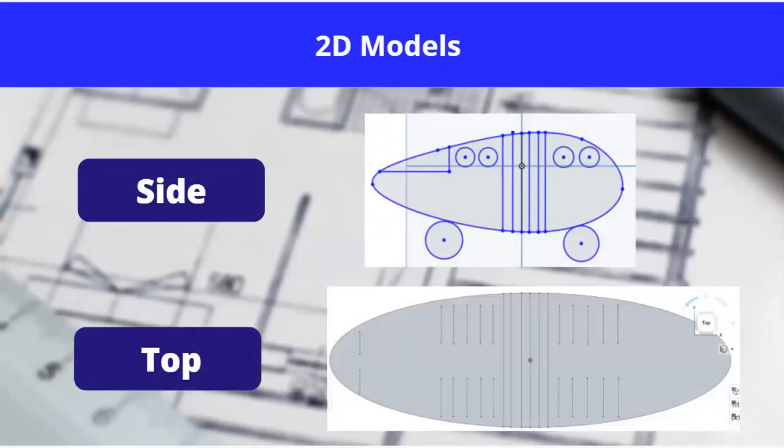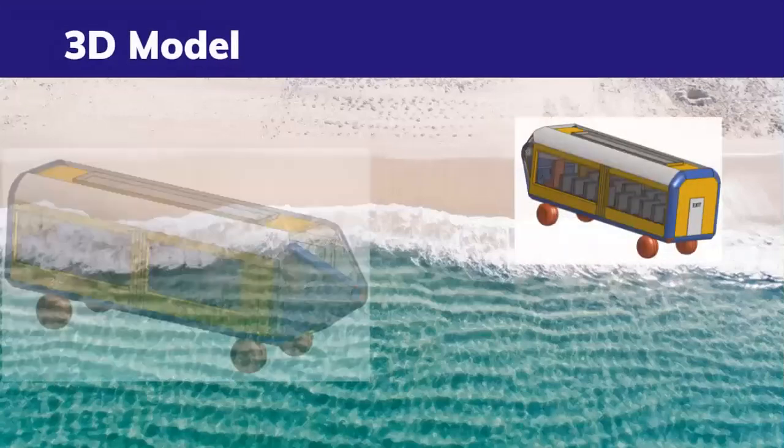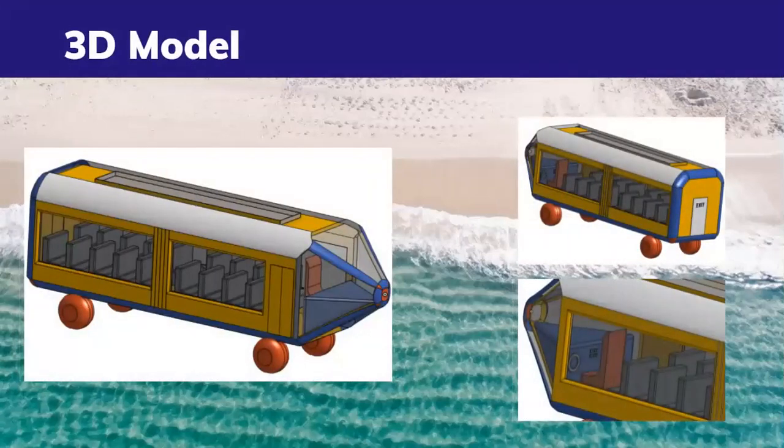Onshape is a product design platform, and we used it to create 2D and 3D models of our watercraft prototype. This slide shows the side and top profile of our watercraft sketch. The next slide shows multiple angles of our 3D model. You can see how our design improved as we progressed from the 2D model to the 3D model. We'd also like to thank Huston, Nikkei, and Jayden, who are fellow mentors and interns in this program for helping during this process.